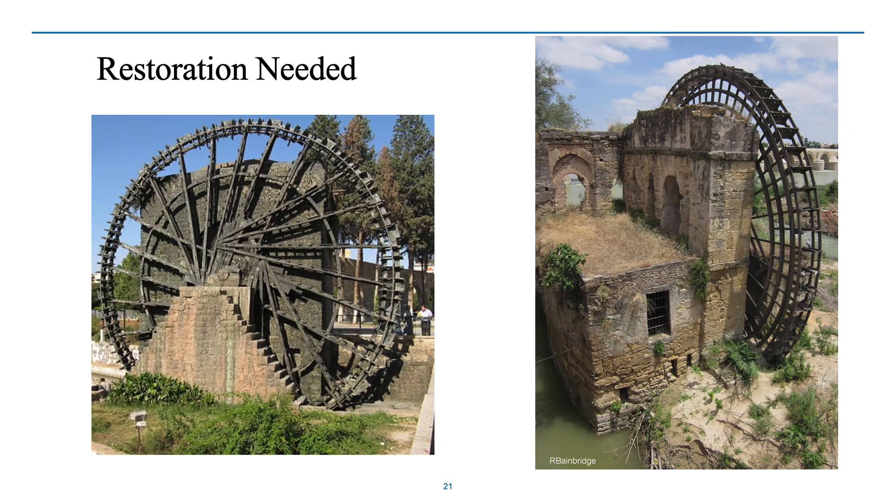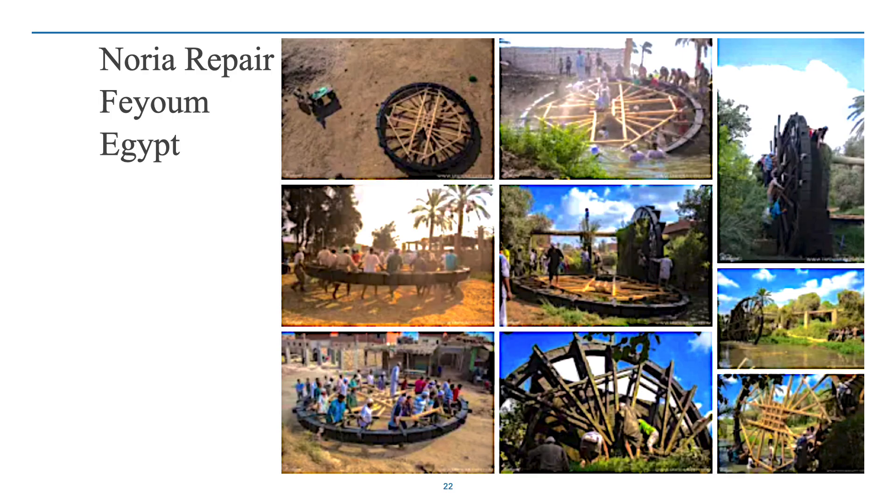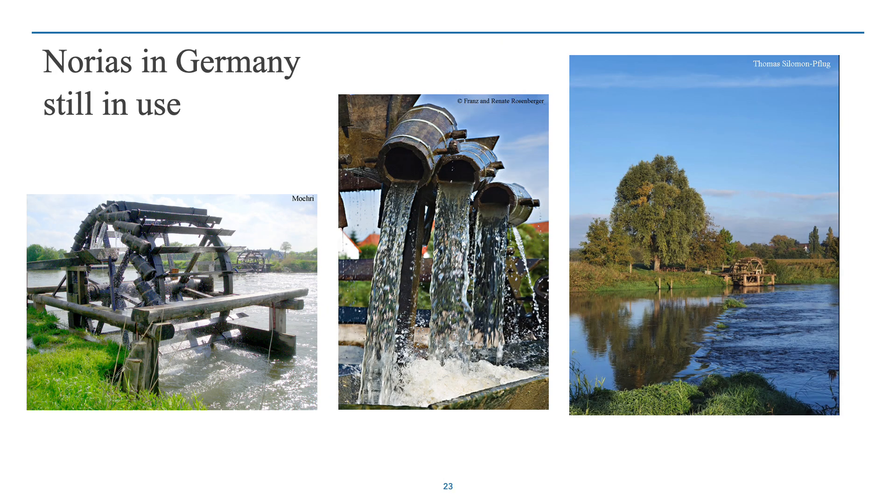Many of these are now abandoned — the water has been cut off by dams or other reasons — but some could still be restored and put back into use. I hear some restoration work going on in Fayoum, Egypt, an area where the water wheels are still used. There are also a variety in Europe. Here are several images from Germany of different Norias, and you can see they're just made with wood but they last for centuries with maintenance.